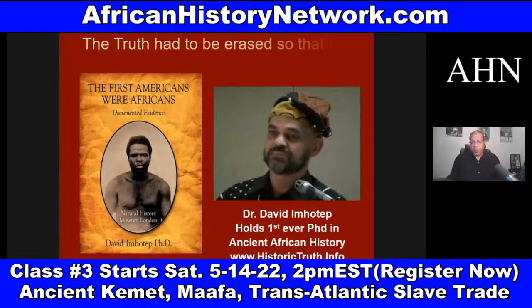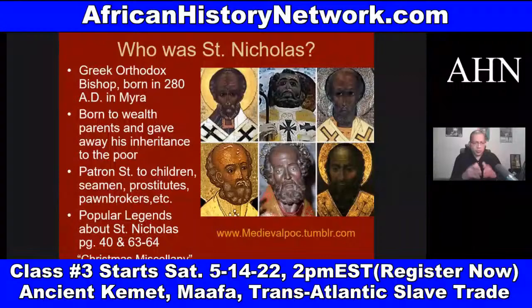We have to deal with ancient Kemet, ancient Egypt, Nubia, Ta-Nehisi — deal with these African civilizations, deal with Carthage and Zimbabwe and different things like this. And what we do in this class, with over 200 slides, we go through and look at this history chronologically. There's a timeline of history that we use, and then we go through and look at different periods of history to see cause and effect.